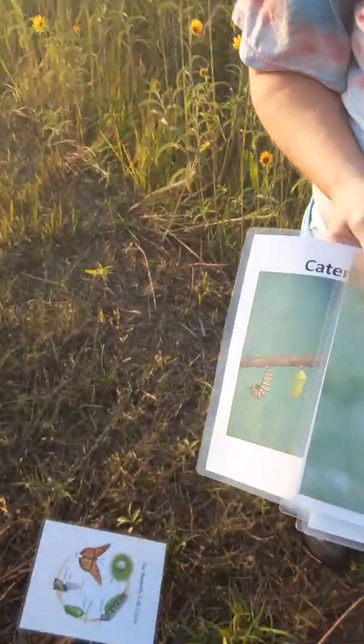Now is the time where we're going to release the butterfly back into the wild — and there we go. That's the basics of being a citizen scientist and tagging monarchs. Thank you for your time and watching this video.